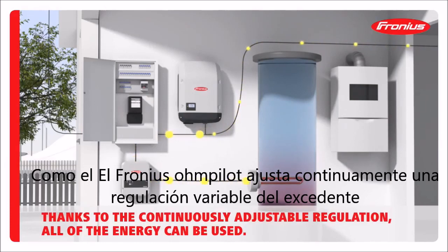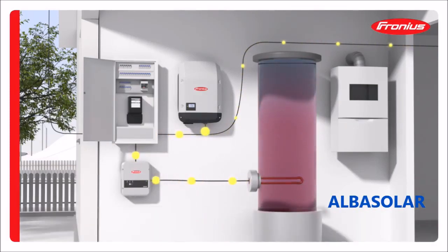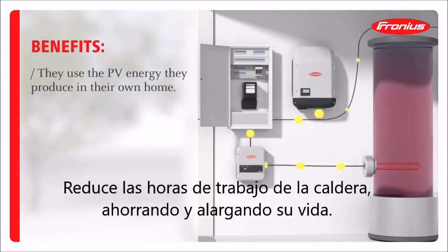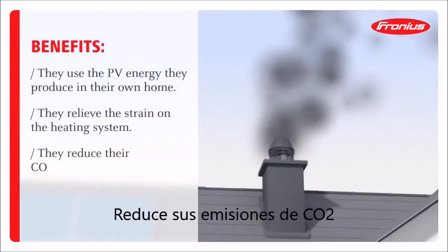As the Fronius Ohm Pilot provides continuously adjustable regulation, all of the energy generated by the PV system can be used. The system owner benefits from the following: they use the PV energy they produce in their own home, they relieve the strain on the heating system, and they reduce their CO2 emissions.